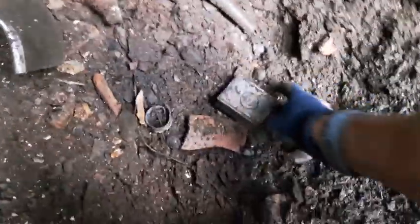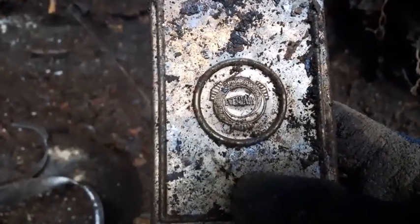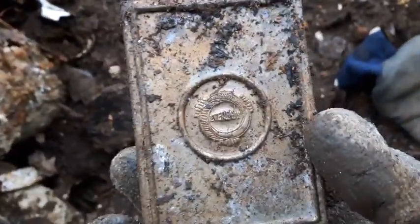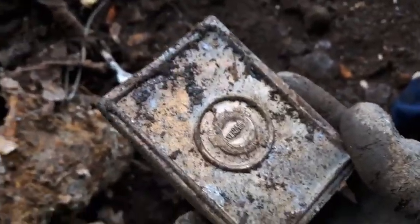Getting some interesting finds down here tonight if nothing else folks. Check this out — just came out — some sort of metal box. It says 'Ever Ready' on it, like the battery. Looks like it opens up. Let me get it out in the light here — whoa, it nearly fell. There's something in it, could just be dirt. I'm going to shut the camera off for now and set it up to try to open this on camera.